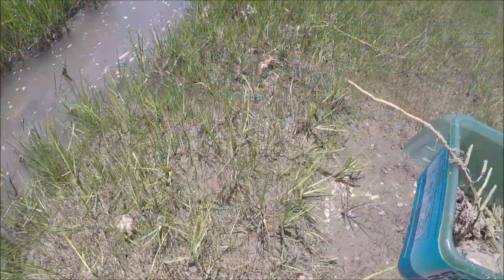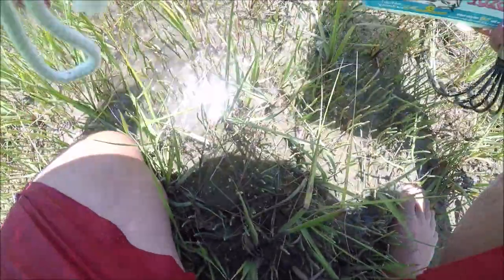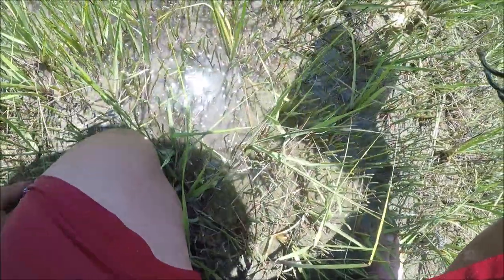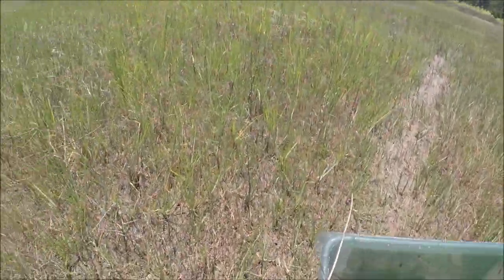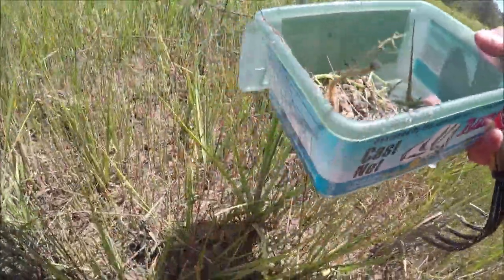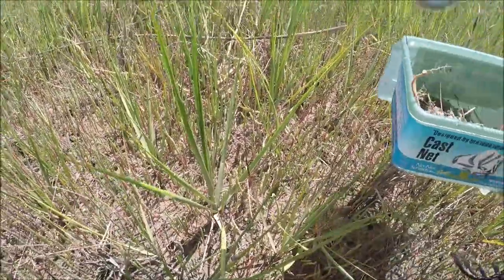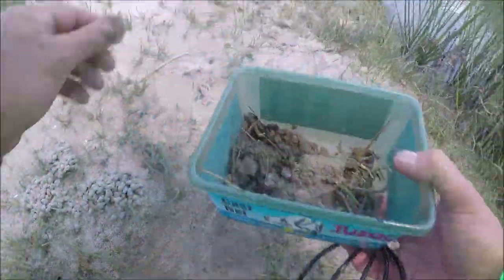We're gonna pick up some fiddler crabs here. Fiddler crabs do have a big claw but they don't really pinch you — they don't really hurt that much. If you find a marshy spot and you can pull over, you can just reach down and you'll see them in there, or they'll go in little holes and you can kind of dig them out. The trick is to just target one — you see all of them, don't go after all of them. Just pick out one and throw them in your little bucket.